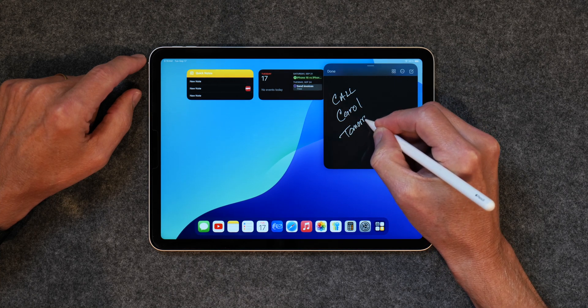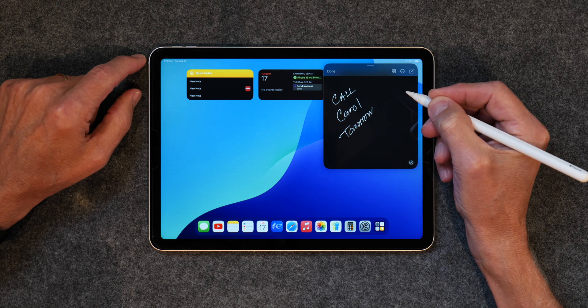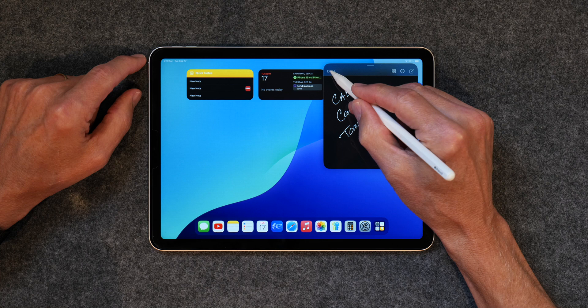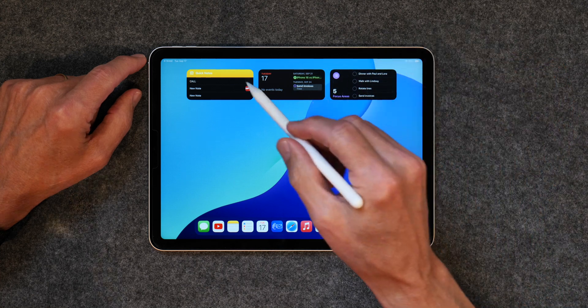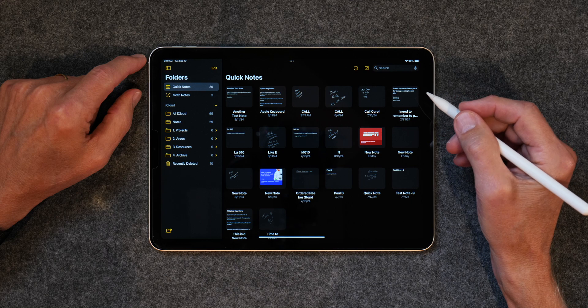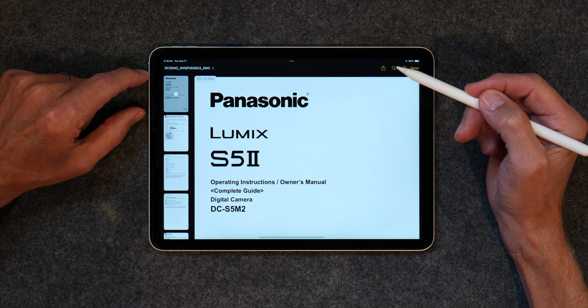At the end of the day, the PARA system just makes sense to me. I've tried a lot of other systems, but they always become a Frankenstein of a mess. I just keep coming back to the PARA folder structure, mainly because it's so simple yet powerful. I'm an organizational nut, and this just works the way my brain works. All of this occurs in Apple Notes.